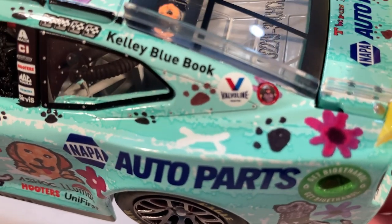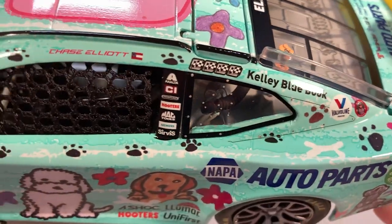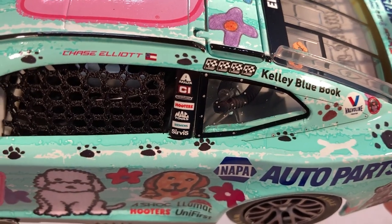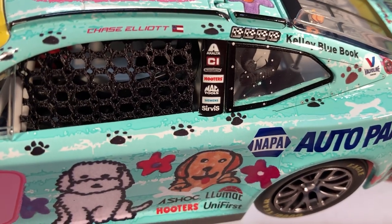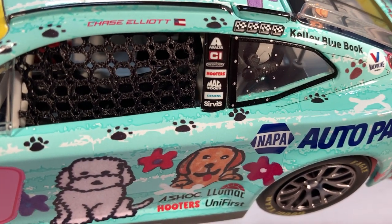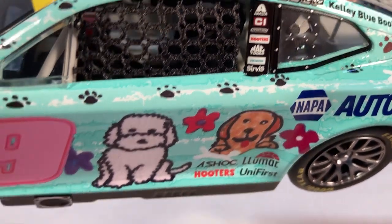On the C-post you have Kelly Blue Book, Valvoline, and that memorial logo — somebody told me what that logo is but I forget again. You can see all of Chase Elliott's winner stickers from last year when he went on that tear during the summer. On the B-post you have Exalta, Cincinnati, Freightliner, Hooters, Mack Tools, Seaman, and a service sponsor that must be a newer one — I don't remember ever seeing that on a car before.